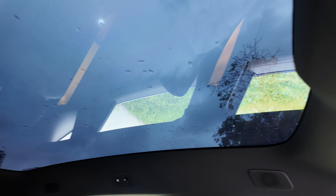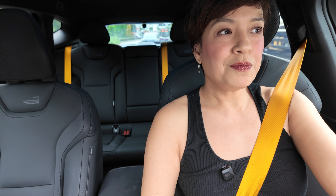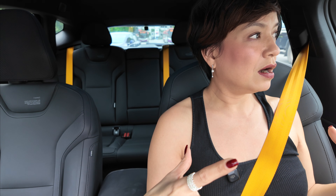Another feature I'd like to talk about is this panoramic roof that goes all the way from the top of my head to the back seat. It really gives the car a lot more spaciousness — or at least the feel of spaciousness and airiness. At the same time, it blocks out 99.5% of UV rays, which also helps the car be more energy efficient.